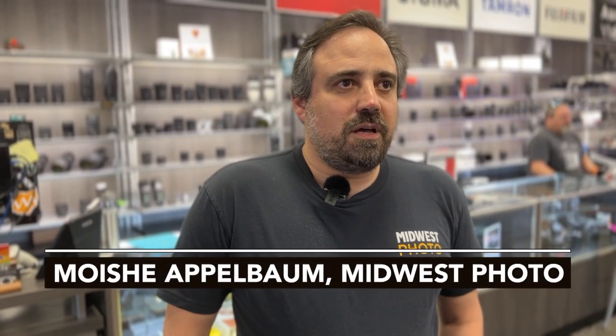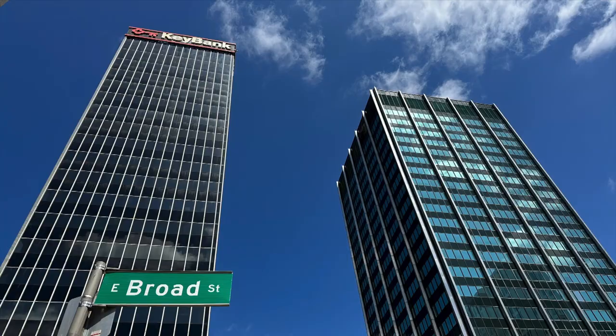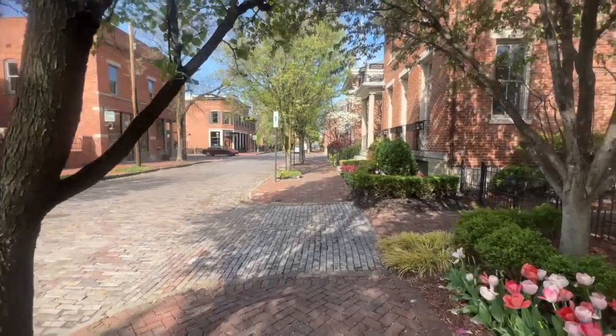I would describe Columbus as a really strong mix of big city and small town. Everything around the edges and in the city, you get a really good mix of everything — like a great old downtown, and on the flip side, those cool Columbus neighborhoods.